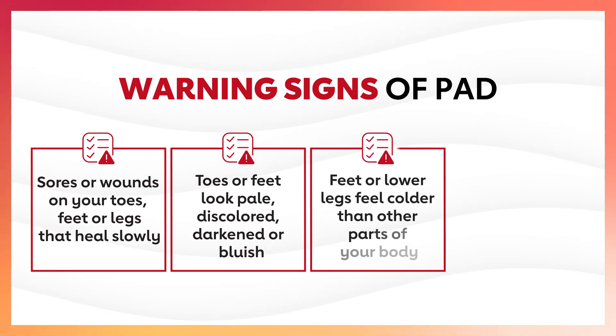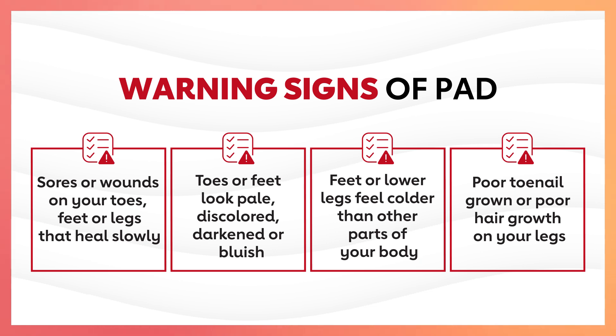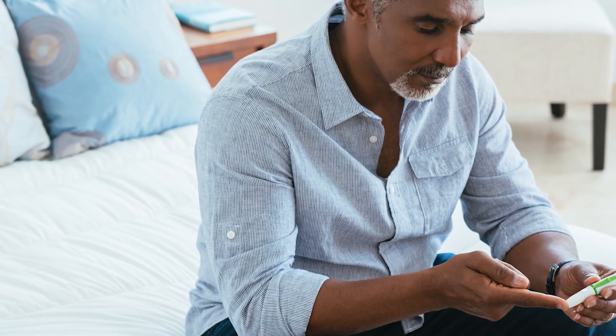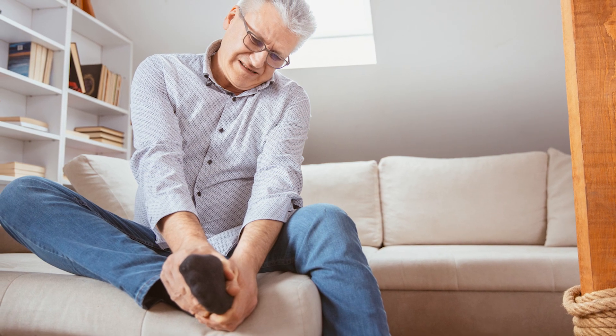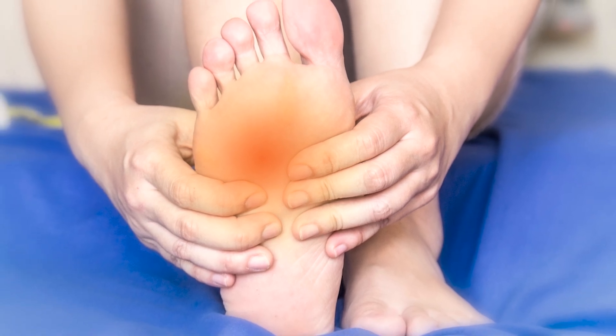If your feet or lower legs feel a lot colder than other parts of your body, or if you notice poor toenail growth or poor hair growth on your legs, these can all be symptoms of PAD. In men, especially men with diabetes, erectile dysfunction can be a sign of PAD. People with diabetes might also mistake PAD pain for neuropathy, which is a common diabetic symptom characterized by a burning or painful discomfort of the feet or thighs.